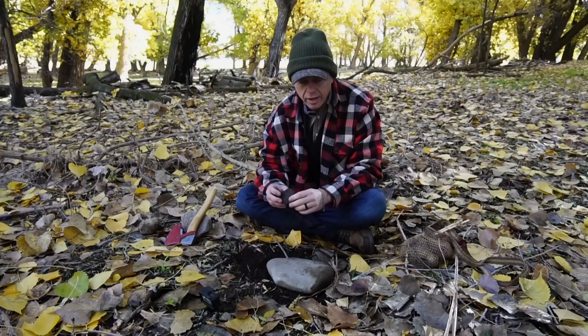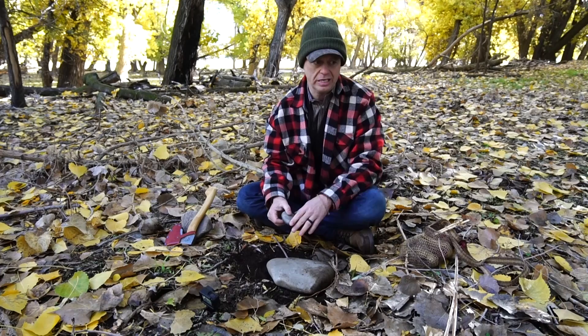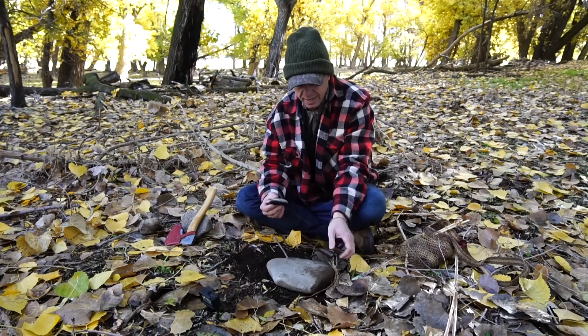I was walking in here and this is actually a dike to a river, to keep it from overflowing. So it's full of all these little round river rocks, and if you're cruising along and you're out in a place where you don't have a knife...